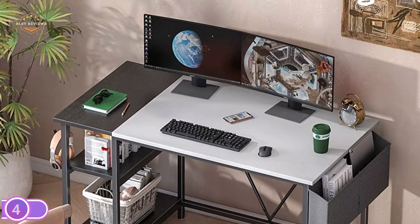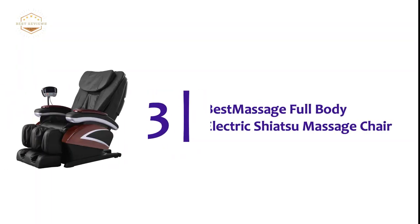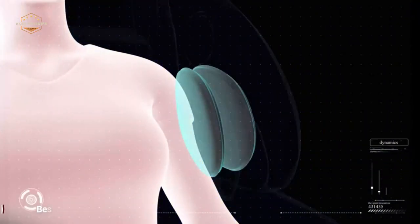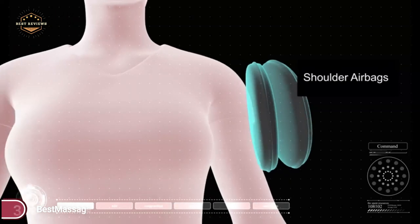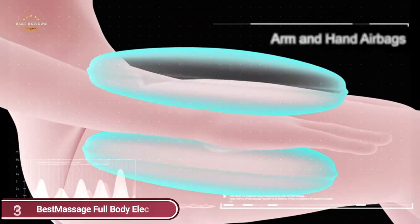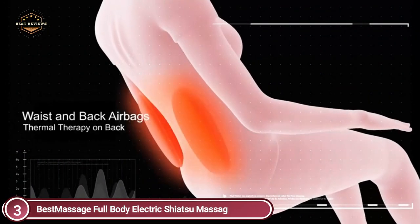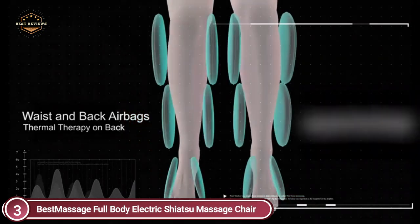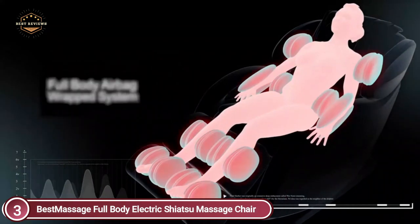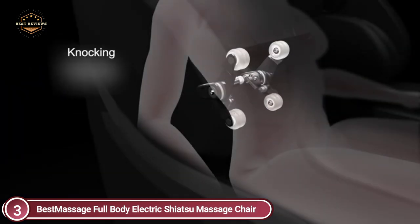Item number 3, the Best Massage Full Body Electric Shiatsu Massage Chair. You can alter your massage chair's angle to suit your requirements. Control of speed, width, and intensity is available in three levels. The air massage pressure has four levels. Four massage points are connected with other areas to give the most comfortable massage, supporting the neck, shoulder, waist, back, foot, and leg massage with heat.